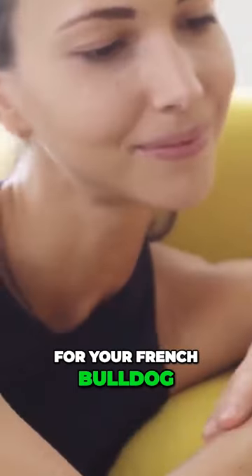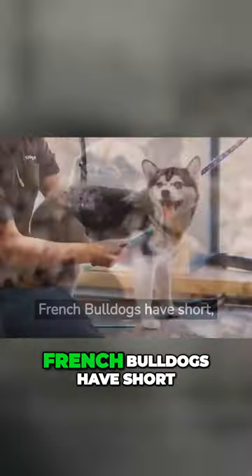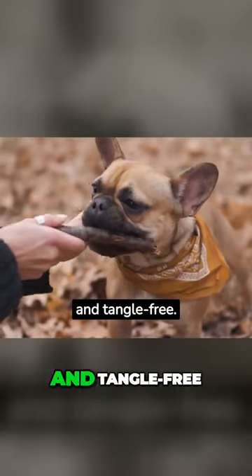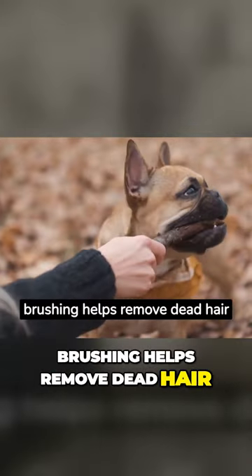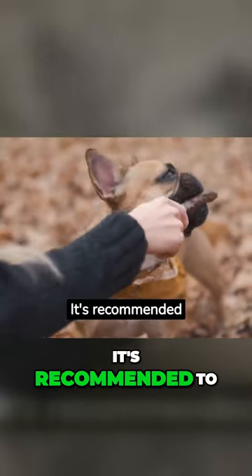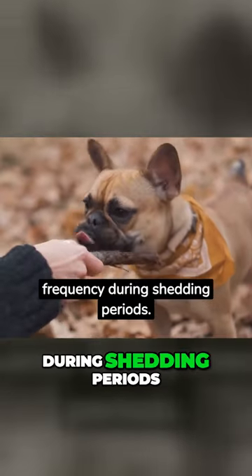Tips for caring for your French Bulldog. Regular Brushing: French Bulldogs have short, smooth coats, but they still benefit from regular brushing to keep their fur clean and tangle-free. Brushing helps remove dead hair and distributes natural skin oils, promoting healthy skin and a shiny coat. It's recommended to brush them at least once a week, with increased frequency during shedding periods.